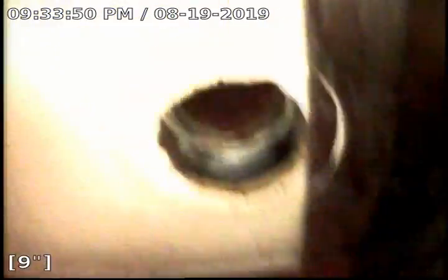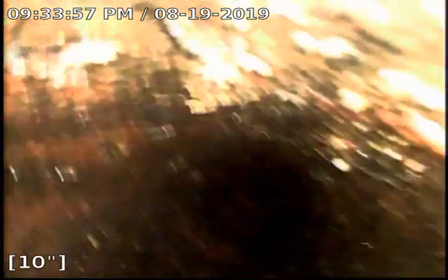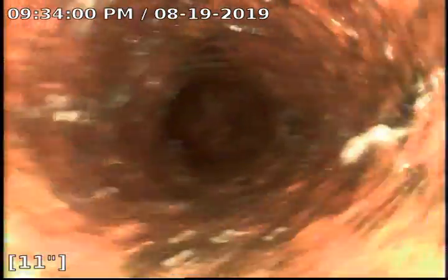We are going to go ahead and check out the secondary lines — the joints clean out heading up to the main. These lines have also been jetted already; we are just doing a camera inspection of the conditions of the line. All these lines are for the floor sinks and floor drains. You can see the water running there in the main.